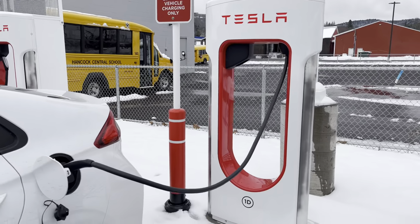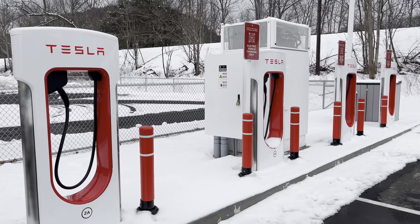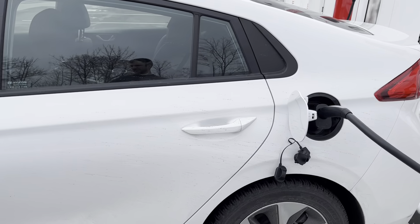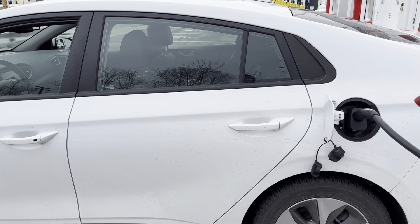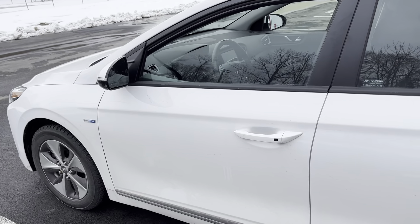I'm happy to see this working because we've had a lot of charging issues with this car — about 50% has been due to the car and 50% has been due to Electrify America in the past. So yeah, it's great to see it working flawlessly here.